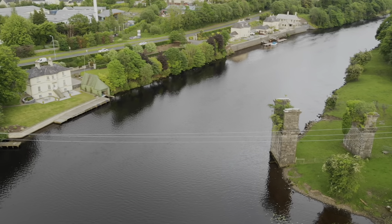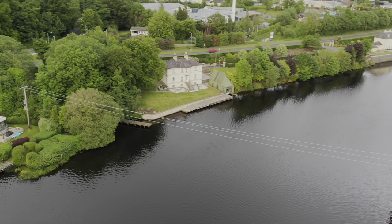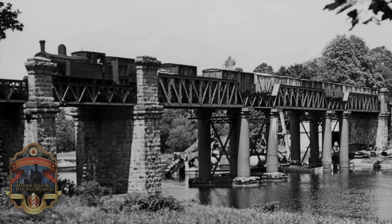Officially it was bridge number 4. The locals tended to call it the Weir's Bridge. In the engineer's diary of 1915, he described it as the Erne Bridge. It was also grandly called the Killyhevelyn Viaduct.